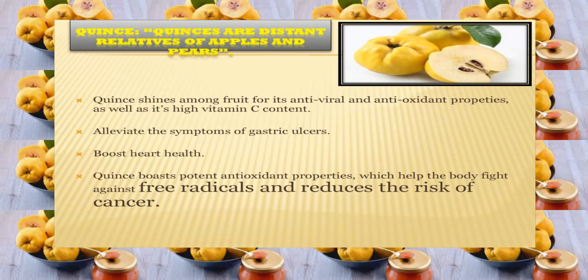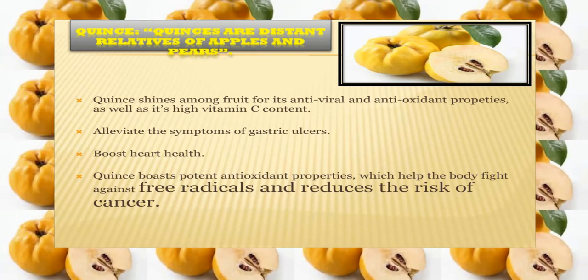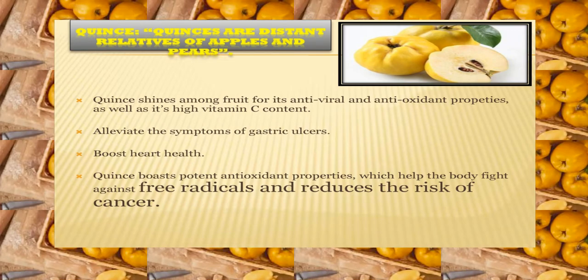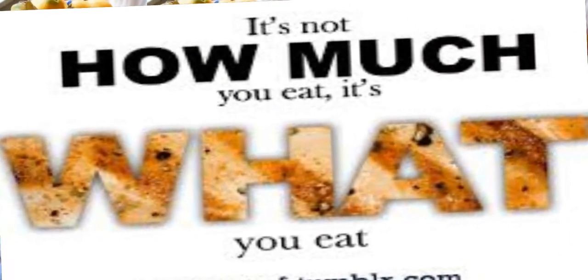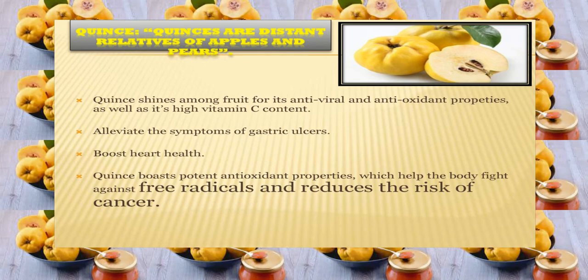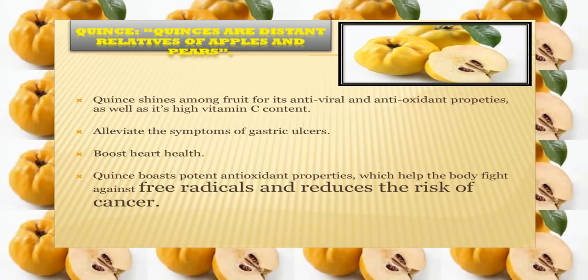Q for quince. Quince are distant relatives of apple and pear. As you know, apple is so nutritious, and the relative of apple would also be very nutritious. Quince shines among fruits for its antiviral and antioxidant properties as well as its high vitamin C content. It boosts heart health and alleviates the symptoms of gastric ulcers. Quince also boasts potent antioxidant properties, which help the body fight against free radicals and reduce the risk of cancer.